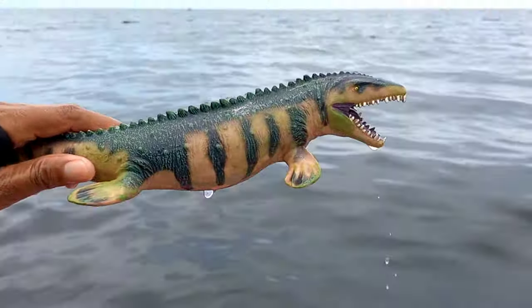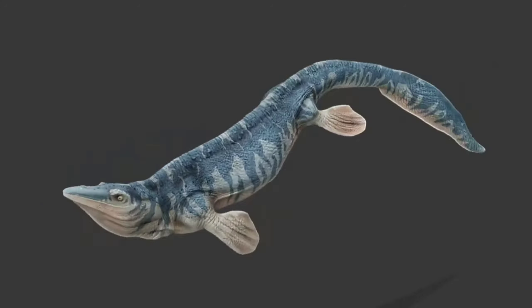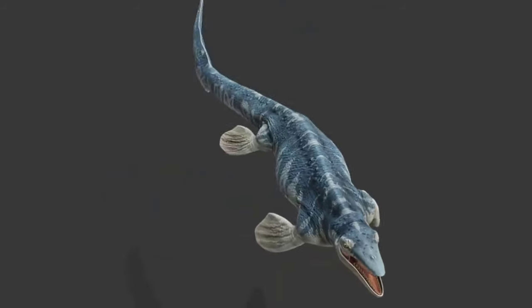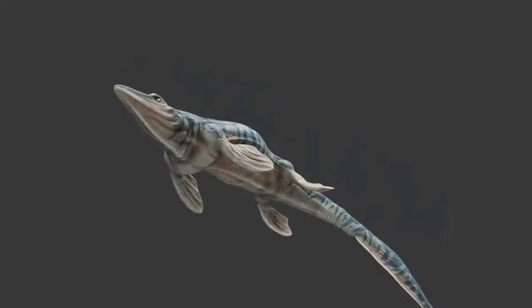This is a mosasaurus. Mosasaurus was an omnivore — it would happily eat anything it could, such as fish, sharks, cephalopods, birds, or even other members of the mosasaurus reptile family. This creature used most of its time to hunt prey.